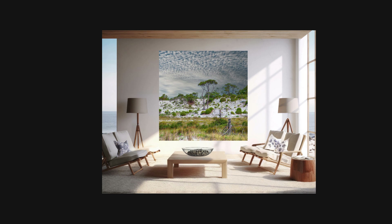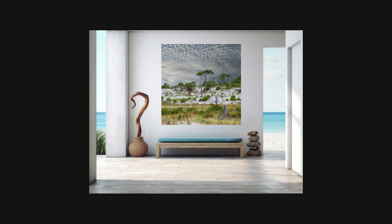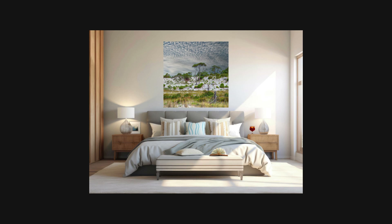Conservation efforts on St. George Island are crucial to maintaining these fragile ecosystems. Volunteers and organizations work tirelessly to restore dunes, protect native species, and educate the public about the importance of preserving these natural wonders.